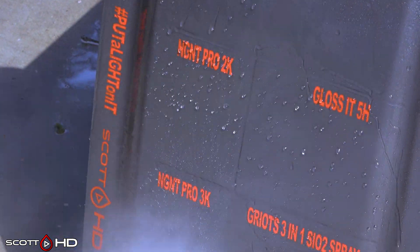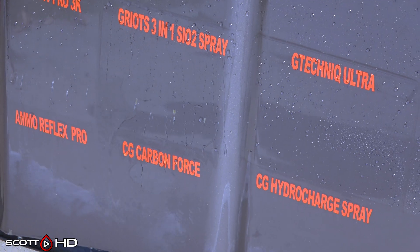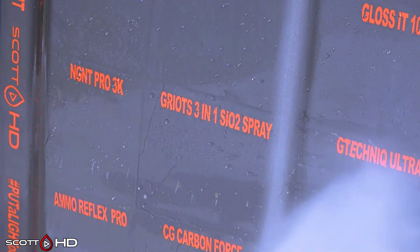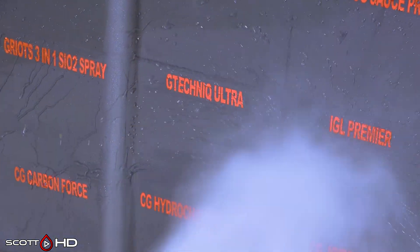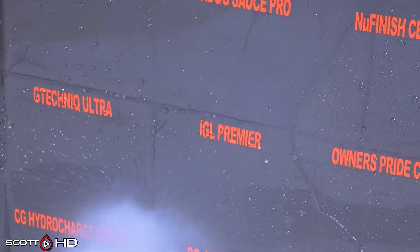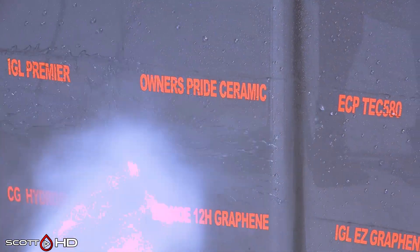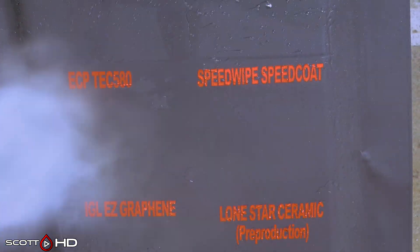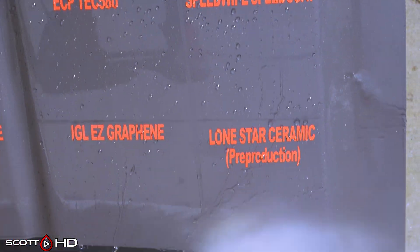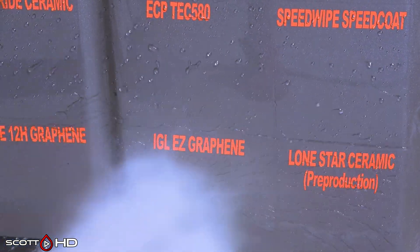NGNT Pro 2K looking alright, as well as their flagship 3K. Griot's Three-in-One starting to show a little signs of wear but still hanging in there — it made it to about the year mark in my other test. G-Technic Ultra Professional is very hydrophobic; it was one of the winners in my long-term test in the past, making it well beyond two and a half years. IGL Premiere looking alright. Owner's Pride looks okay. ECP and Speed Wipe are similar — made by the same manufacturer; I'm told they're similar if not identical. Lone Star Ceramic pre-production looks all right — made here in Texas. IGL Easy Graphene looking good.